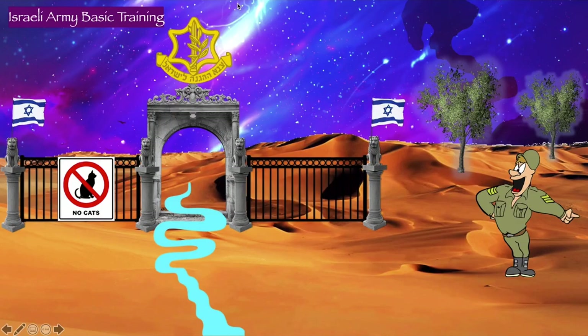So our story takes place at an army basic training camp — not just any army basic training camp, but the Israeli army basic training camp. And it's in Israel because the major species of Actinomyces is Actinomyces israelii.